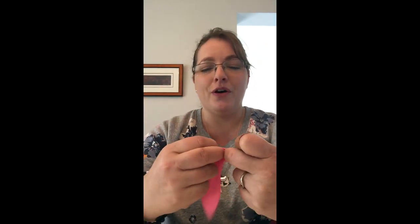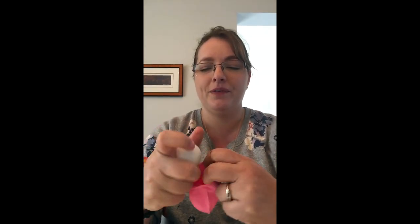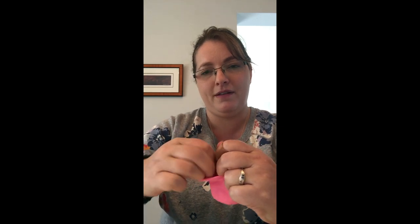So we have our uterus and we have our baby. We put our baby into our uterus, and you're pregnant. If only it was that easy.